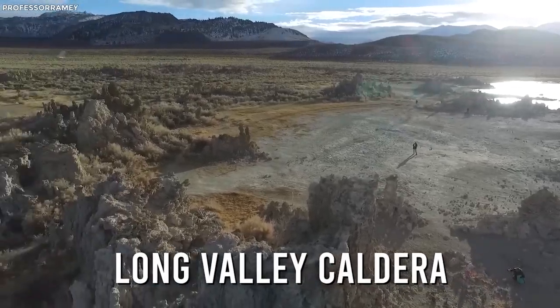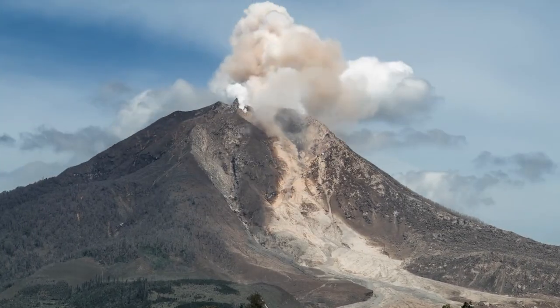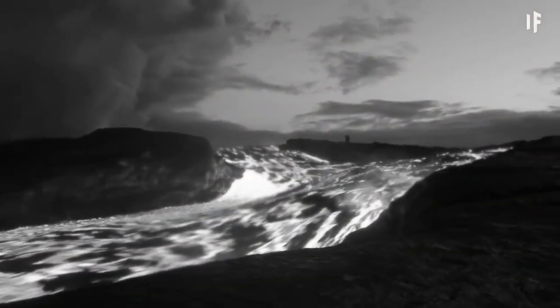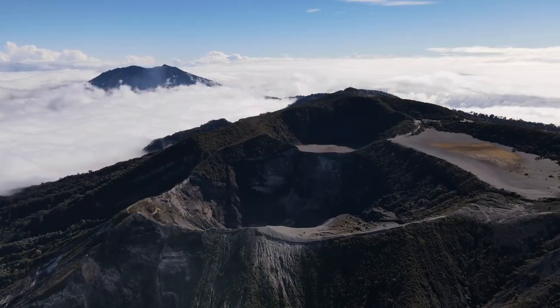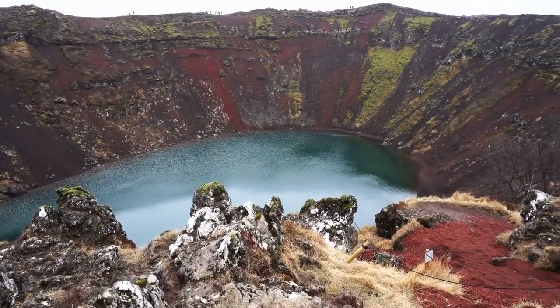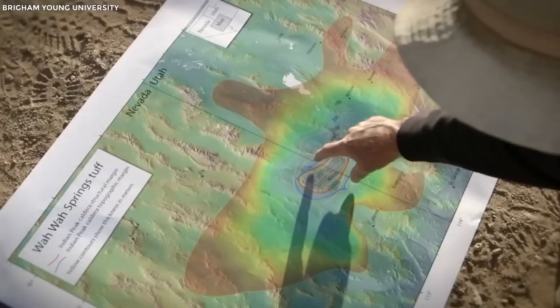It's called the Long Valley Caldera and it's located near Mammoth Mountain. This is nothing like the other volcanoes you've seen before. The Long Valley Caldera is itself a result of an eruption of magma that occurred over 760,000 years ago. A caldera is formed when huge amounts of magma are displaced after a volcanic eruption, creating a huge depression in the ground. This sunken, bowl-like structure is called a caldera.